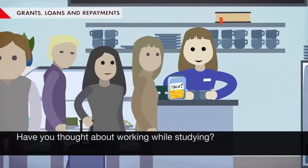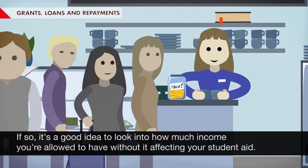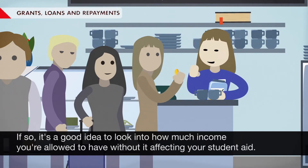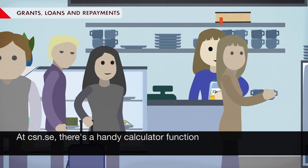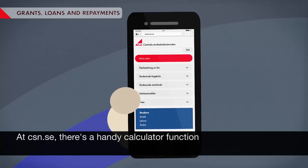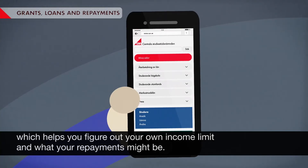Have you thought about working while studying? If so, it's a good idea to look into how much income you're allowed to have without it affecting your student aid. This is called the income limit. At CSN.SE, there's a handy calculator function which helps you figure out your own income limit and what your repayments might be.